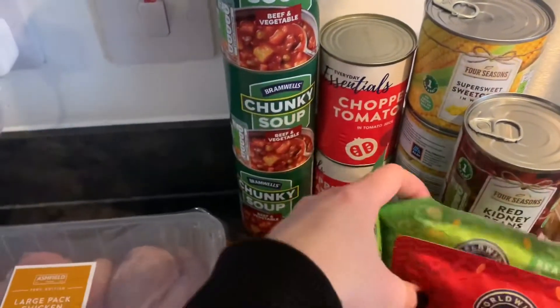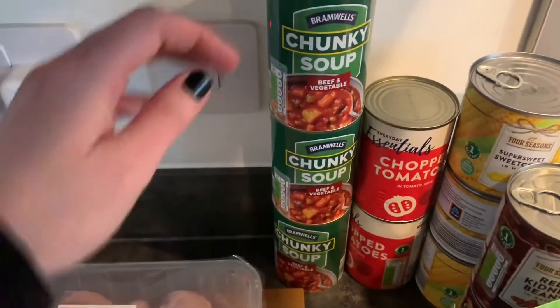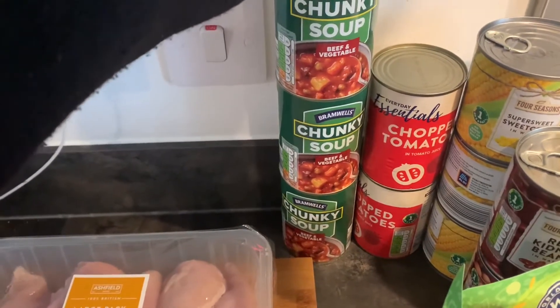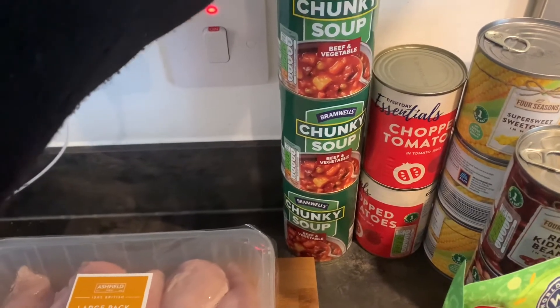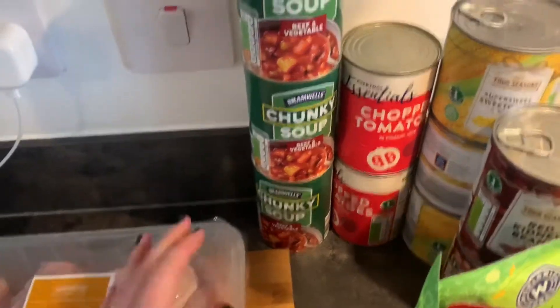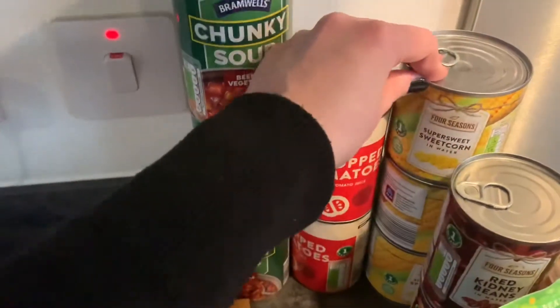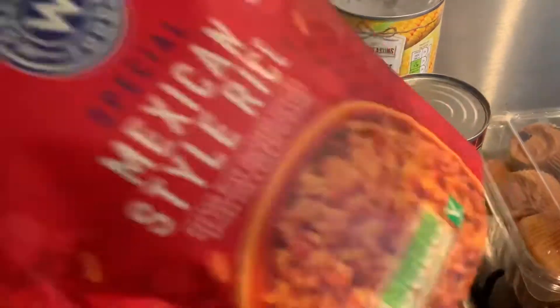Back here I've got my canned staples — it's that time of the month again where we fill those cupboards. I got three beef vegetable soups which I've been eating for lunch while I've been home and Brody's been at school, though these can fill a dinner as well. Two cans of chopped tomatoes, three cans of sweet corn in water, and then some beans for the chicken chili that I've been making.